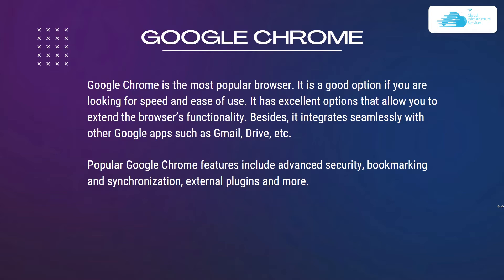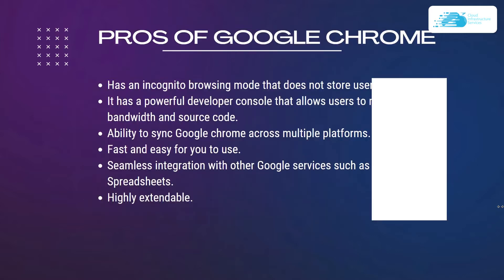Number three is Google Chrome, the most popular browser. It is a good option if you are looking for speed and ease of use, with excellent options to extend browser functionality. It integrates seamlessly with other Google applications such as Gmail and Drive. Popular features include advanced security, bookmarking, synchronization, and external plugins.